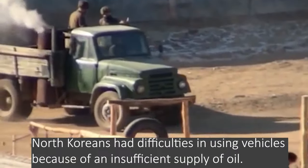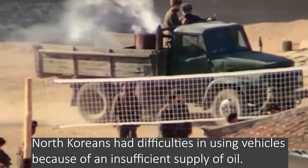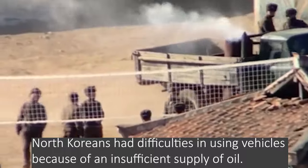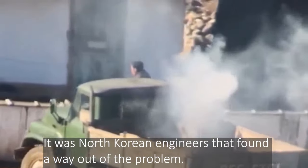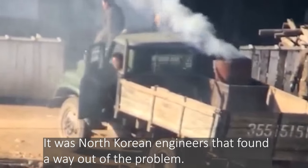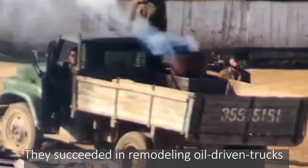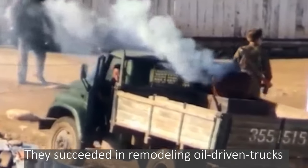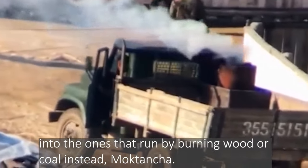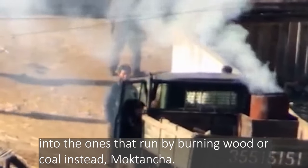North Koreans had difficulties using vehicles because of an insufficient supply of oil. It was North Korean engineers who found a way out of the problem — they succeeded in remodeling oil-driven trucks into ones that run by burning wood or coal instead: Moktancha.